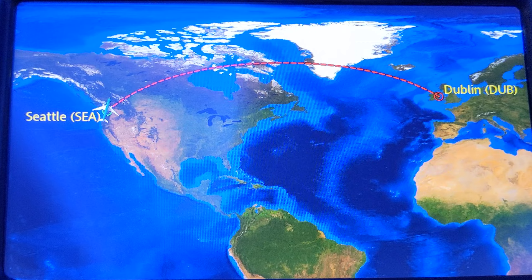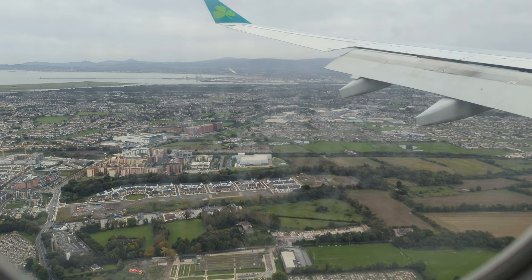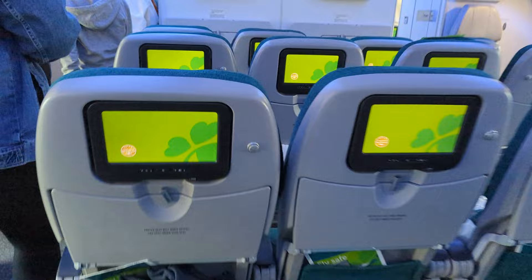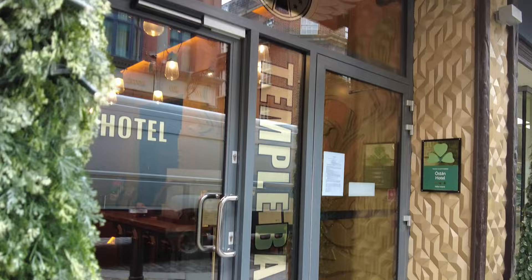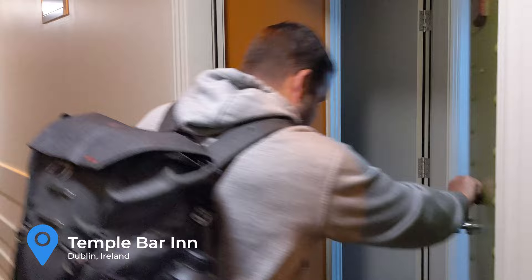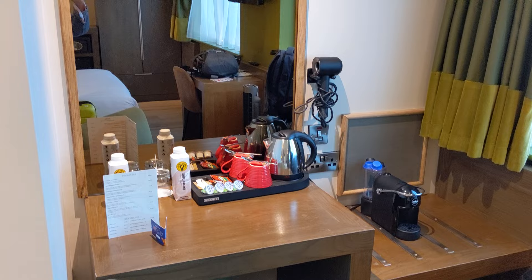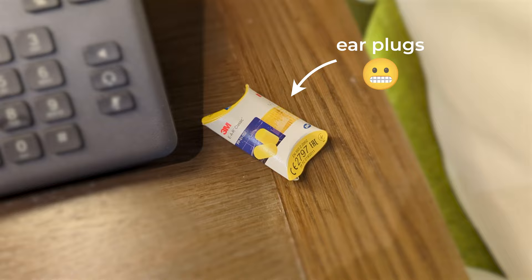We flew direct from Seattle to Dublin on a red-eye, which made for a long travel day, but we didn't want to waste a moment. The Dublin Airport is about 10 kilometers north of the city center and transportation to and from the airport is pretty easy. Although there isn't a train service to the airport, there are plenty of taxis and buses to get you where you need to go. We stayed at the Temple Bar Inn, which as the name suggests is in the Temple Bar neighborhood. There are many hotels in this lively area — just know it can get a little loud at night. Definitely keep your windows closed.